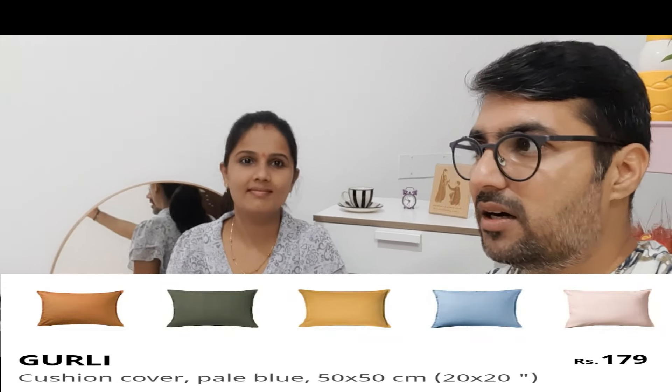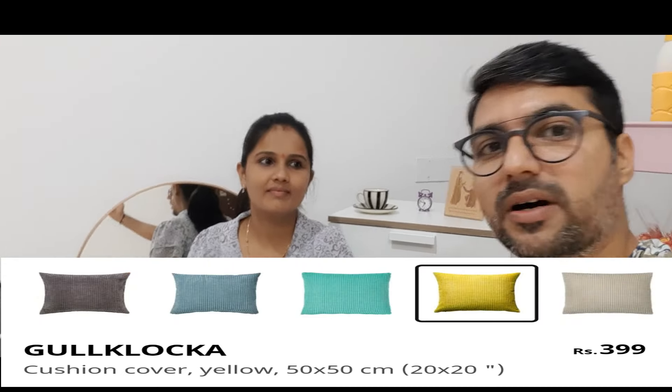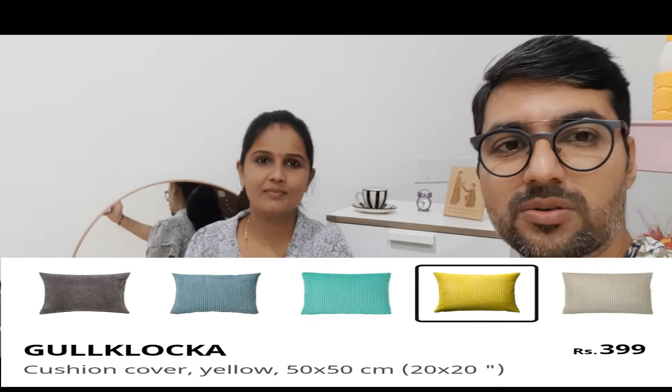We will also have different colors — whichever colors you need. You may have also seen it in our IKEA tour video. That was a different IKEA tour where we made some clips. You can see such ideas there — the kitchen, some sofa sets, some supplies, and other sections. We will also share those clips, so subscribe!